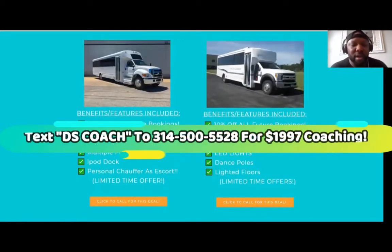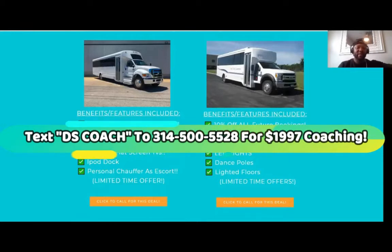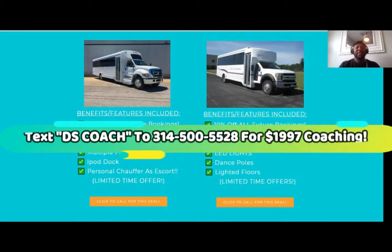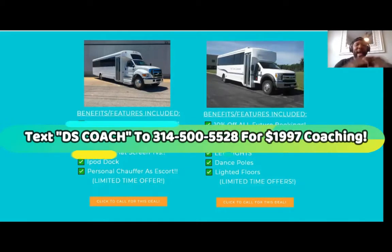A lot of you guys wonder: why would they go with you when they could get it from the operator for cheaper? Well, we include irresistible offers — like a family vacation, a free $300 restaurant voucher, and 10% off all future bookings for birthdays and events. This is why they'll go through us instead of going through the original source. If you're just bumping up the prices without adding any value, you're going to have problems.